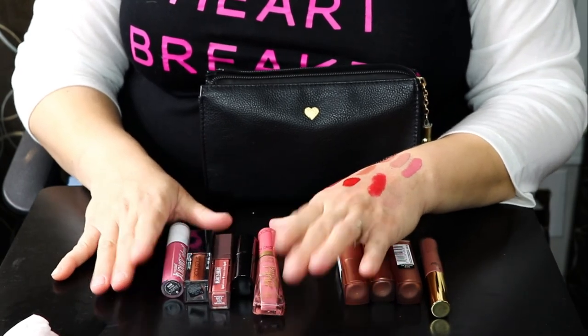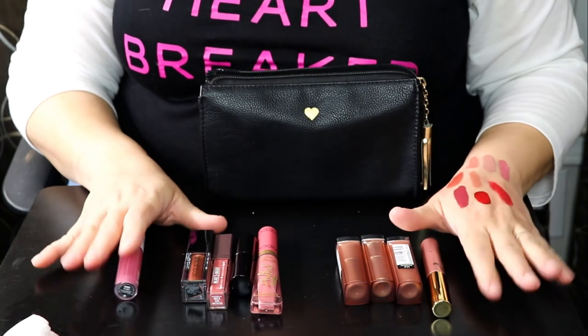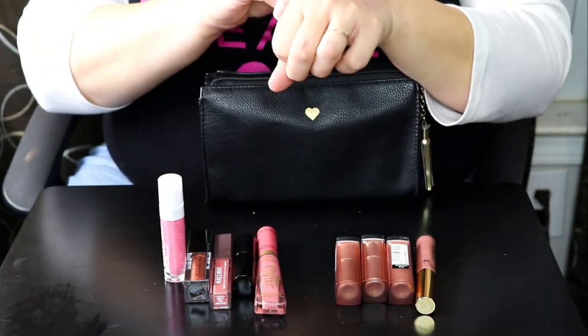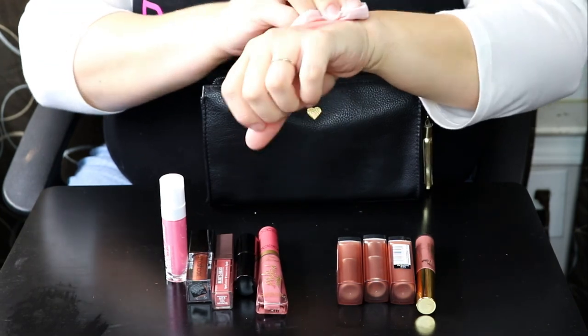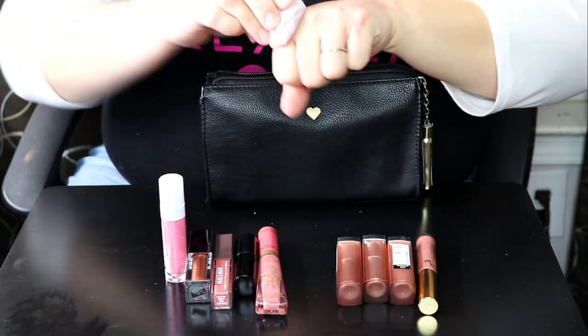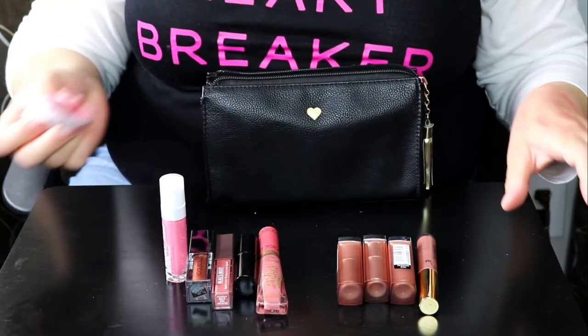I think I did okay — I don't really have a huge lip collection. I do need to rotate them better, so I'm actually really glad I did this. Alright guys, that's it for this lipstick declutter! I hope it wasn't too painful. If you did enjoy it, please give me a big ol' thumbs up, and I'll see you guys next time, bye!